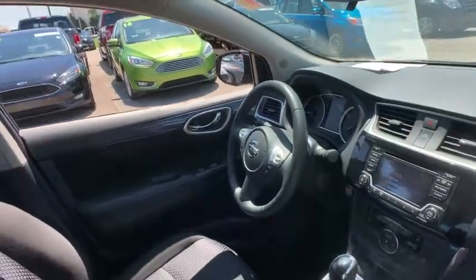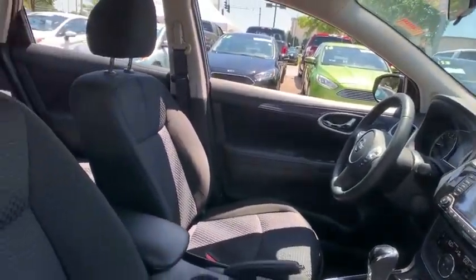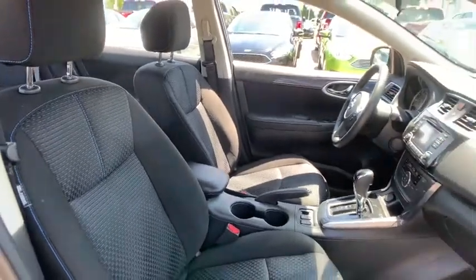CD player, heated front seat. This beauty is sure to make you the talk of the neighborhood, so call or drop in for a test drive today.